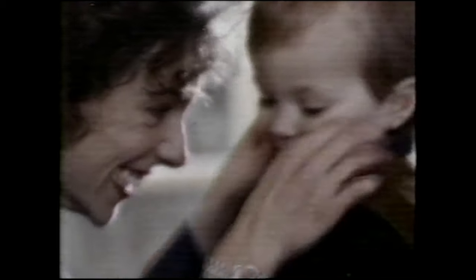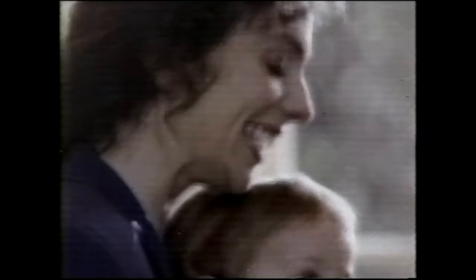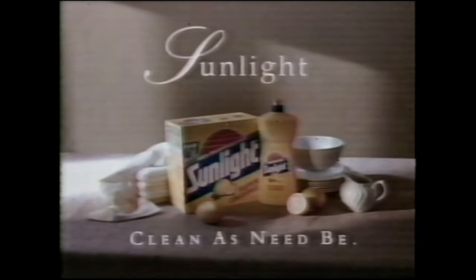We know you have better things to do than worry about getting socks whiter than white and dishes cleaner than clean. Sunlight. Clean as need be.